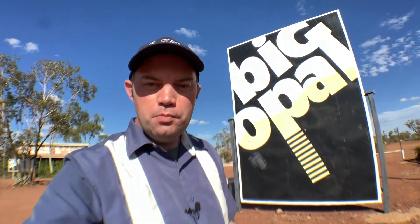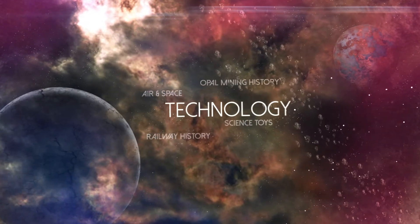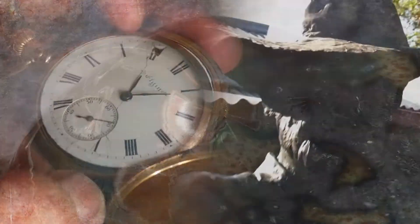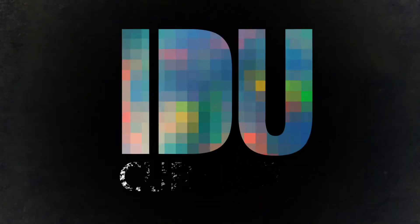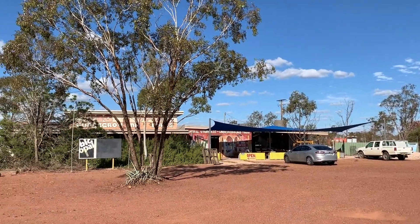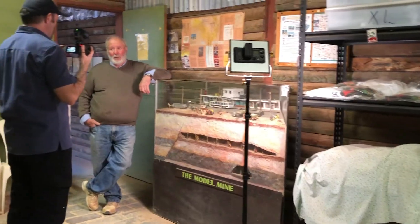It's not every day I get to make a video about something that interests me from two different directions, but today I'm at the Big Opal where I'm going to have a look at the only scale model of part of Lightning Ridge that's ever been made. The Big Opal is an underground mine experience in Lightning Ridge and it's home to this scale model of part of Opal Street, built by a Lightning Ridge resident in the late 1960s. I spoke with Steve at the Big Opal about the history of this model.